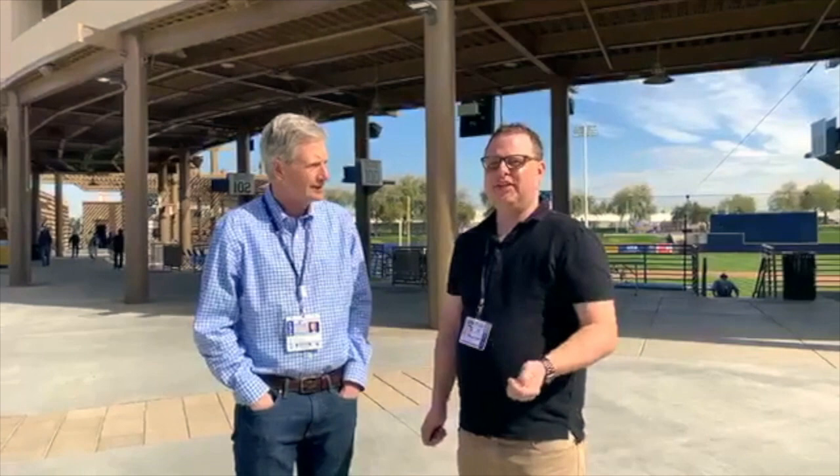We are going to take a tour of American Family Fields of Phoenix, which used to be known as Maryvale Baseball Park. Today's the second game at home, and we checked it out yesterday. Now we're going to take you guys around, and maybe you can give us a little bit of background about how different this is after 20 years, and what new things we can see.